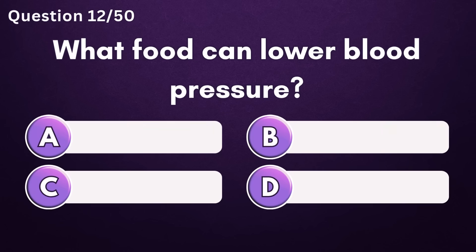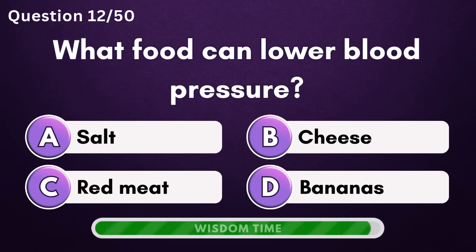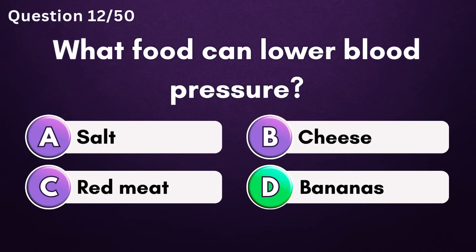What food can lower blood pressure? Answer D: bananas.